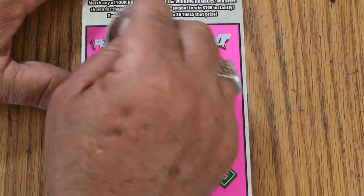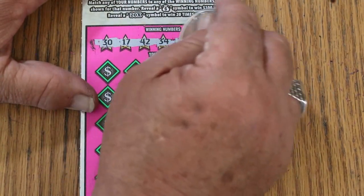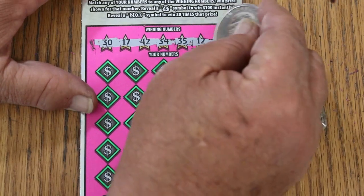Let's see what we got. Your numbers are: 30, 17, 42, 34, 35, 12, and CJ's 7.